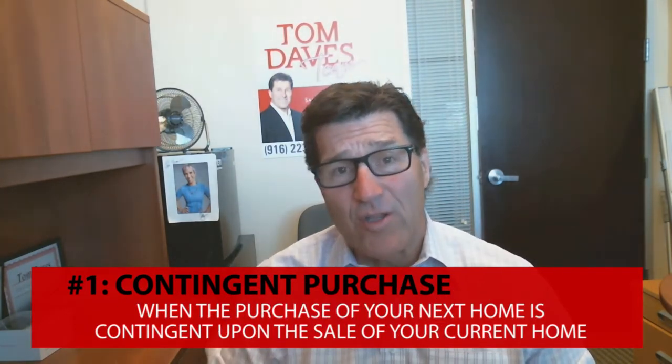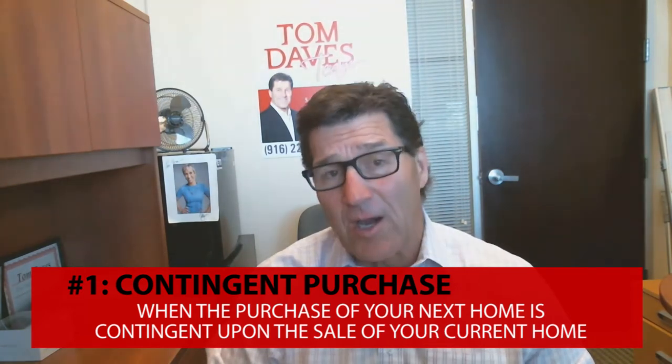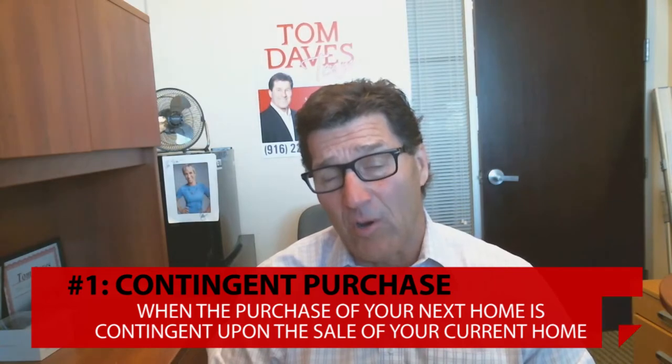That is where you go out and find another home contingent upon the sale of your home. However, bear in mind that in this competitive market, it's difficult to have a seller accept your offer contingent upon the sale of your home because there are other offers that are non-contingent.